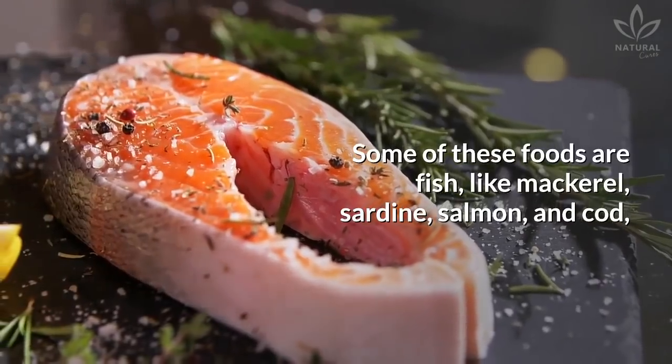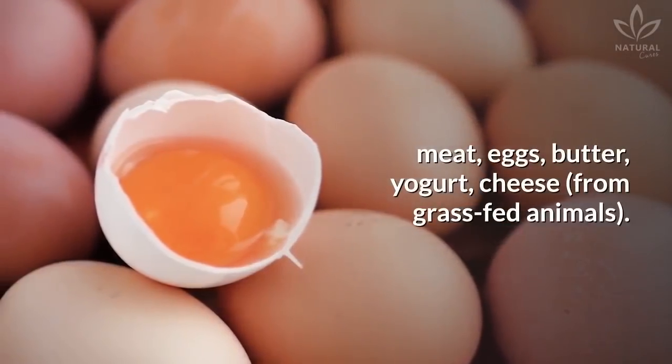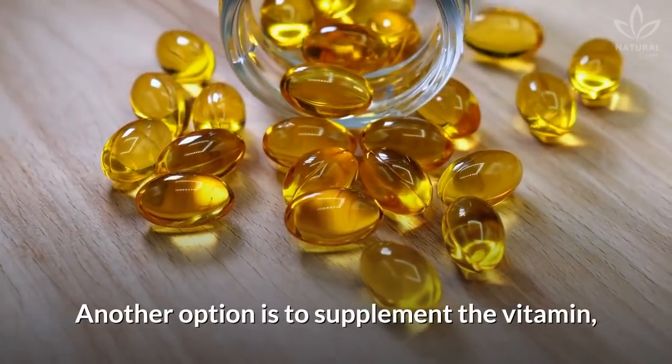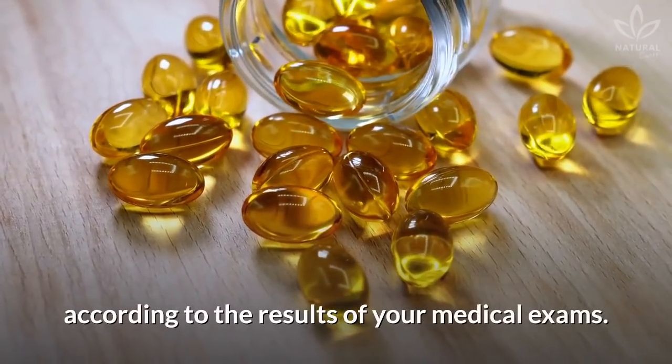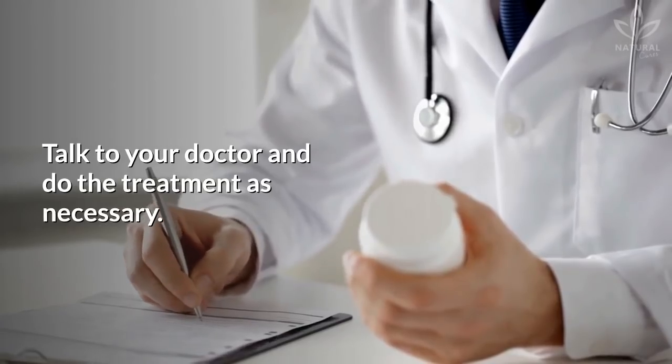Some of these foods are fish, like mackerel, sardine, salmon, and cod; as well as meat, eggs, butter, yogurt, and cheese from grass-fed animals. Another option is to supplement the vitamin according to the results of your medical exams. Talk to your doctor and do the treatment as necessary.